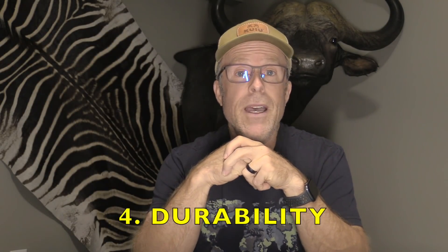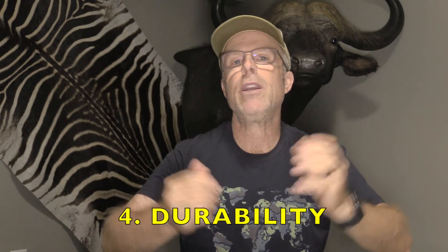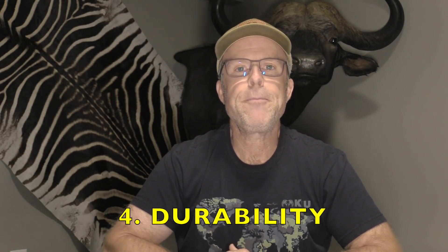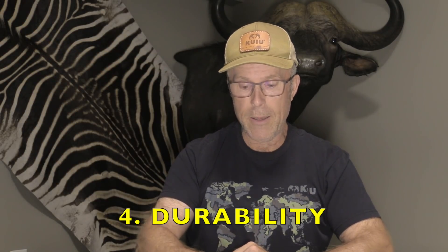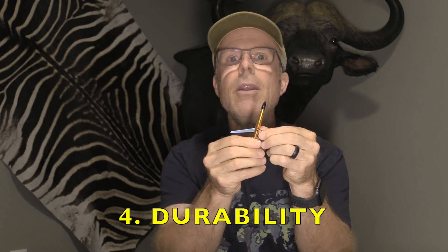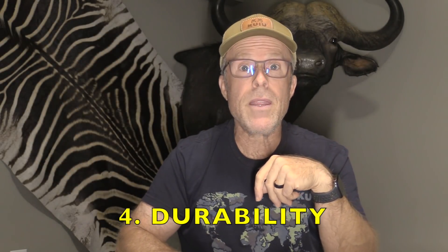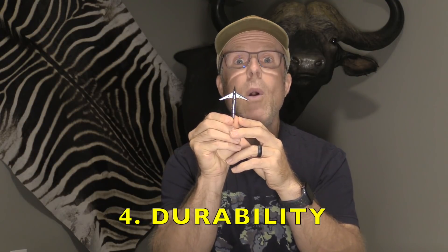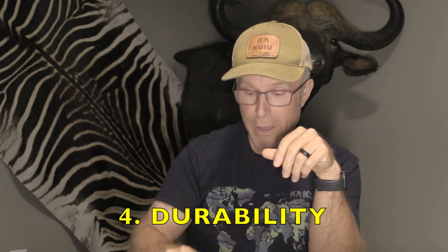A fourth factor is the durability of the broadhead. I hear people say, I don't care how durable it is — it's one and done, I don't reuse broadheads anyway. I understand that, but what if it doesn't kill the animal because it's not durable? If you have a broadhead where a blade is lost, you're not getting nearly the internal cutting you started with. Or if the blades are mangled and bent, you're not getting the penetration you were expecting. But if you have a broadhead that holds together perfectly all the way through, you're maximizing that total diameter of cut and penetration.